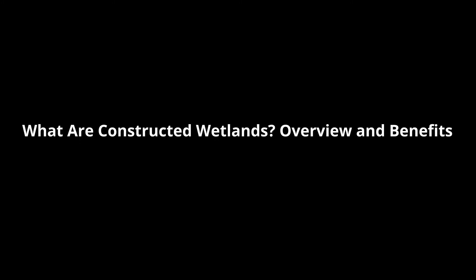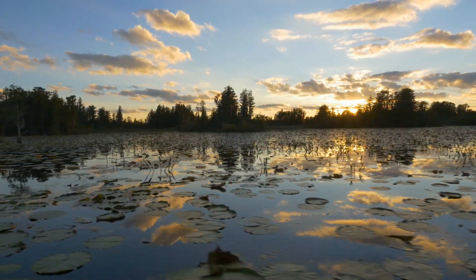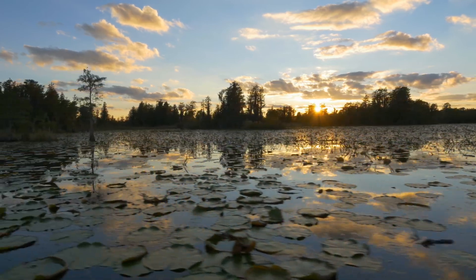Wetlands like freshwater ponds, swamps, and marshes are excellent natural water purifiers. They are also uniquely equipped to improve water clarity and quality through the removal of kicked-up sediments, toxins, and pollutants.